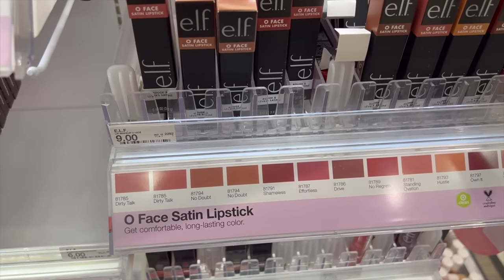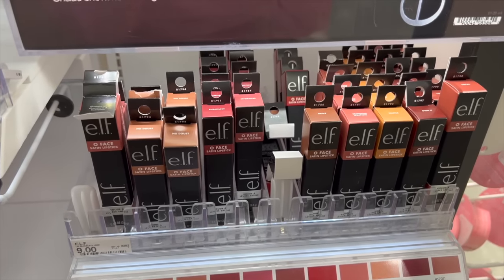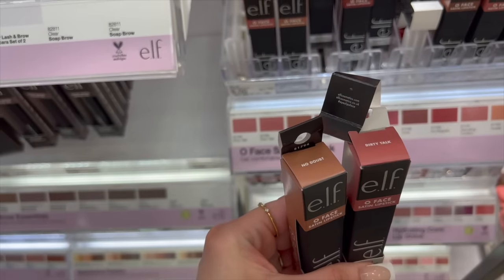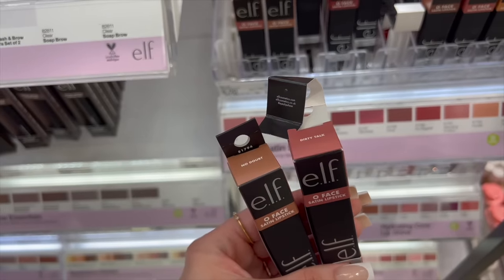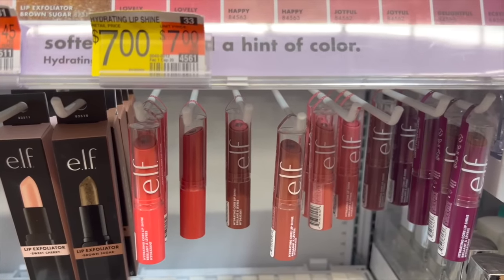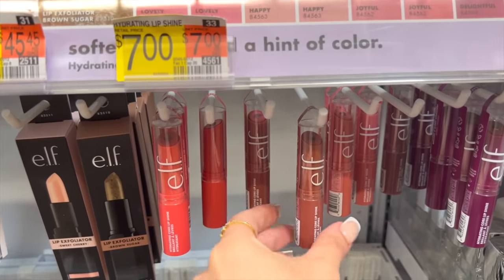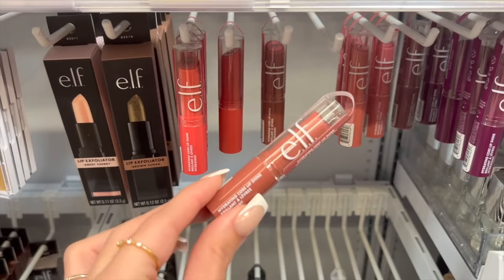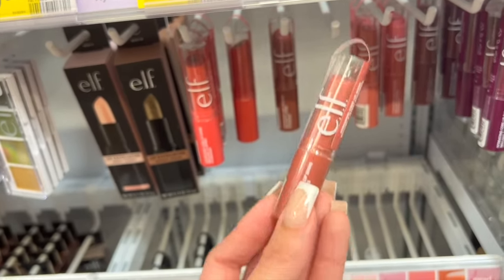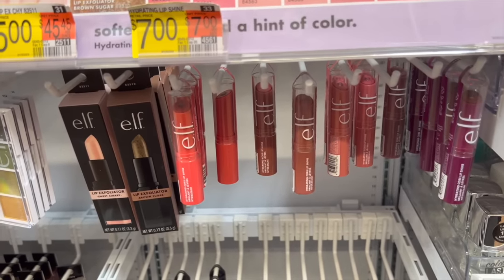If you prefer a satin formula with your lipstick, these new e.l.f. O Face lipsticks are beautiful with really great shades — just good for everyday. My two favorites are No Doubt, which is a nice nude-based brown, and Dirty Talk, which is a nice nude pink. These work with a lot of different lip liners and are actually long lasting. Another good everyday product is the e.l.f. hydrating core lip shines — basically like a tinted lip balm. They smell amazing and they're gonna give you a little wash of color. The shade Happy is one of my favorites. They feel so nice on the lips, the packaging is super cute, and they're super hydrating.